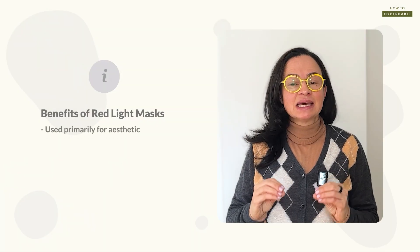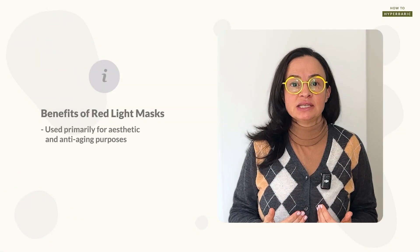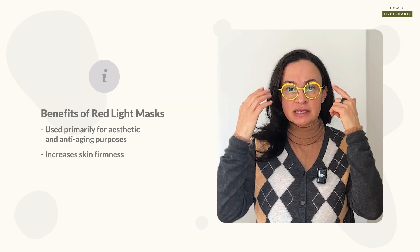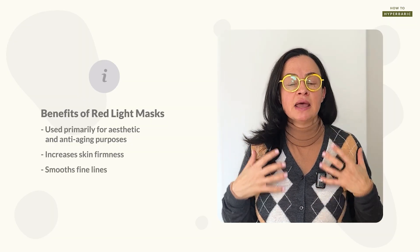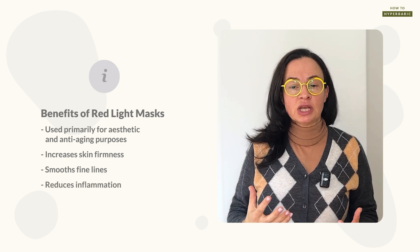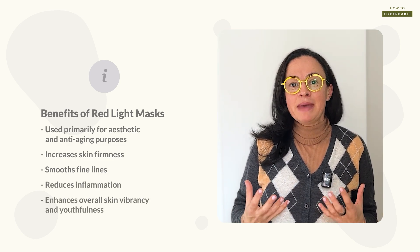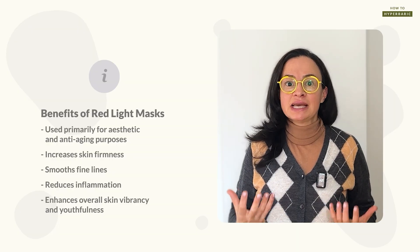Before I tell you about my personal experience with red light masks, I'd like to explain what they actually do. Red light masks are primarily used for aesthetic, cosmetic, and skin anti-aging purposes. They increase the firmness of the skin, smooth fine lines, decrease inflammation, and improve the actual appearance of the skin, making it look more vibrant and younger.